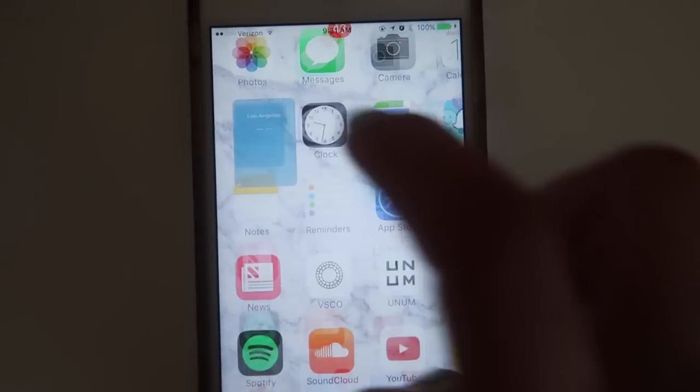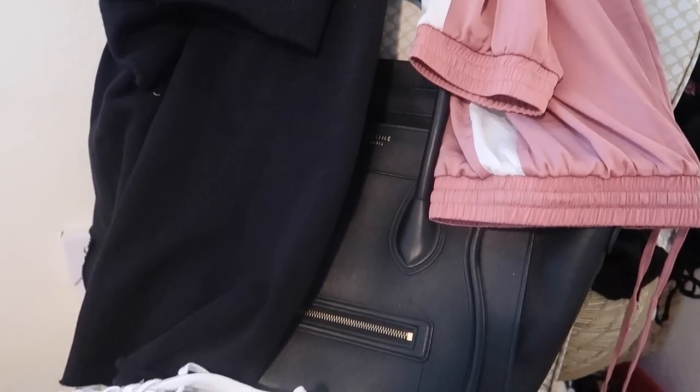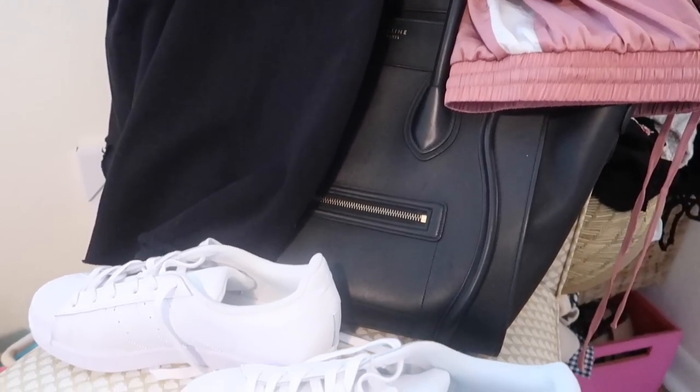So it usually starts off pretty early in the morning and I'm drinking my tea. I also like to check the weather of the place that I'm going to. Then I also like to set up my outfit the night before.